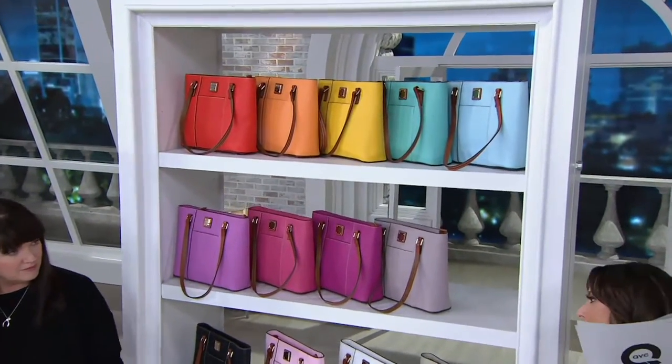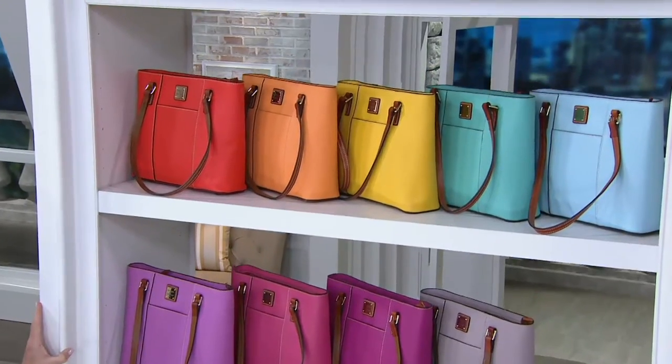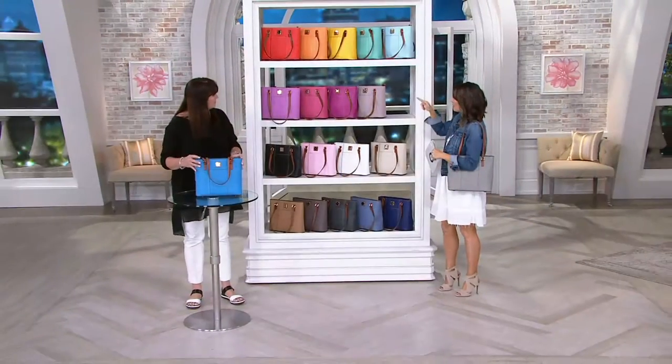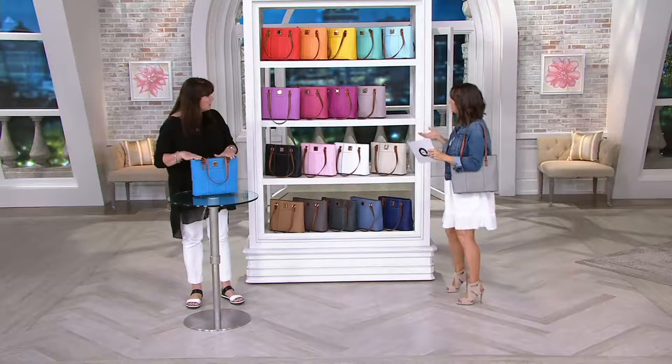If you can't decide on a color, for the first time ever I think it just got a little easier. There are eleven bags that have a lower price. If you really can't make your decision, I'd go with something up here or something right here. And that melon — only four dozen left in the melon.